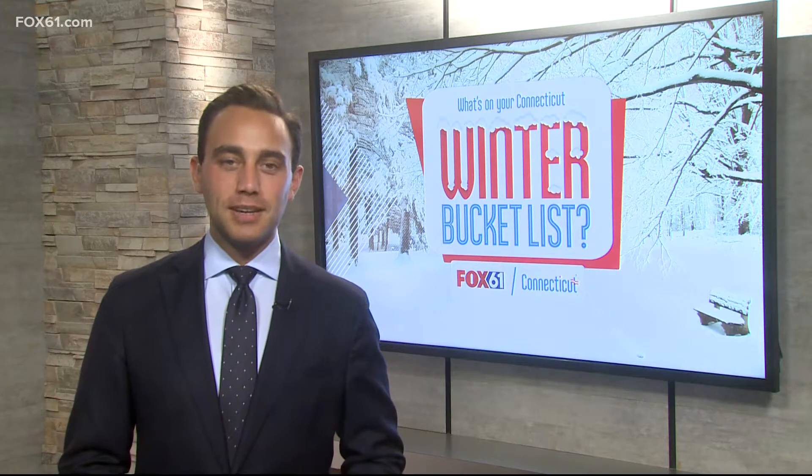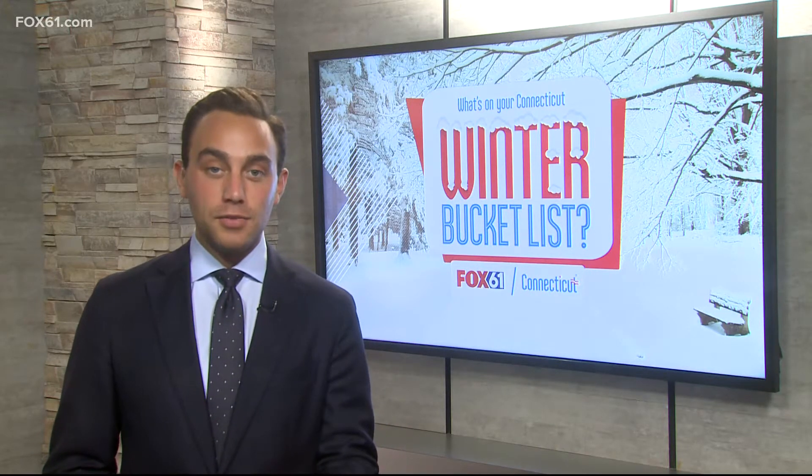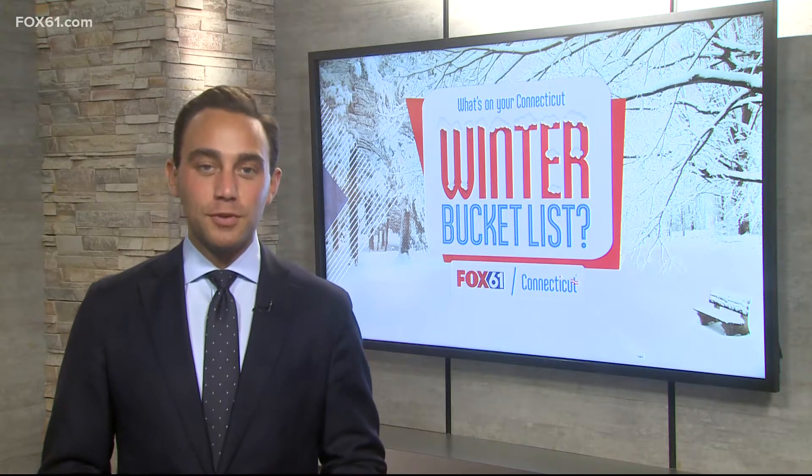Welcome back. It has been a fun week on the road for our Fox 61 CT Winter Bucket List Tour. Keith McGillivray and Rachel Piscatelli checked out five spots that your family will love if you're looking for some fun this winter.